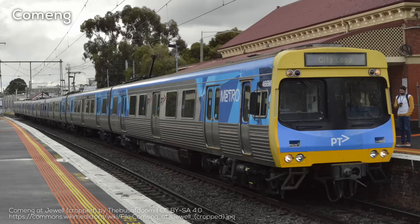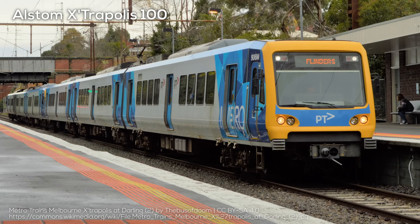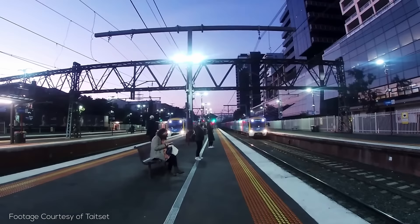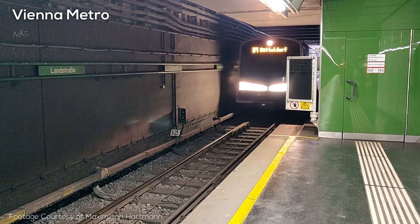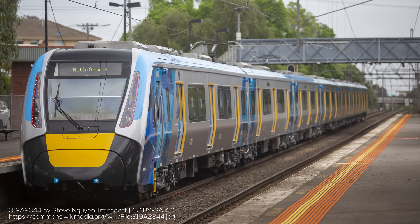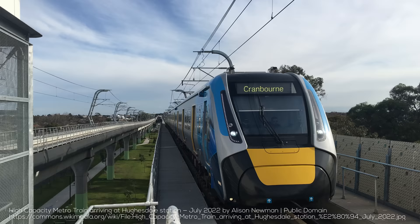Firstly, the ComEng sets, built by the defunct Australian rail manufacturer of the same name in the 1980s. Then the Siemens and Alstom trains, which were first introduced in the 2000s as part of the privatization and division in two of Melbourne's rail system. The Siemens trains are actually from the Siemens modular metro family, making them distant cousins of the metro trains used in Vienna and Oslo, while the Alstom trains are from the Extrapolis family, with similar sets actually being used in Chile. The newest model of trains on the network is the HCMT, or High Capacity Metro Train, which was manufactured by a consortium including CRRC, and is meant to supplant the ComEng sets.